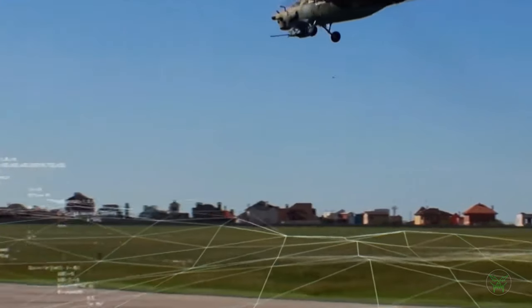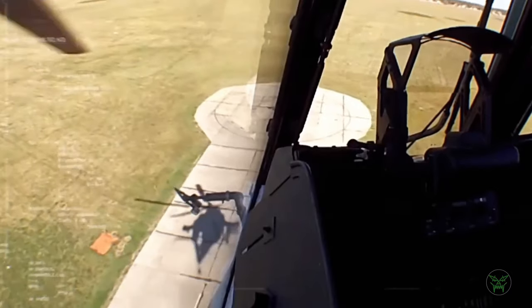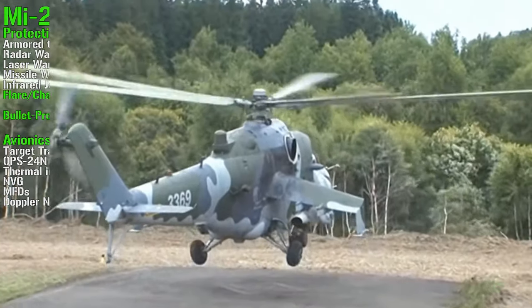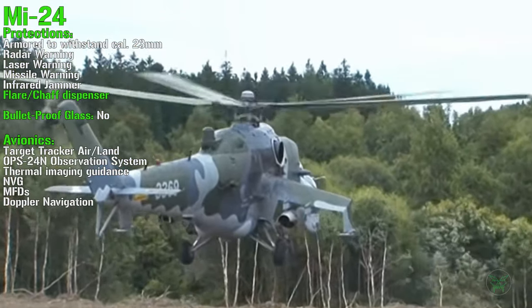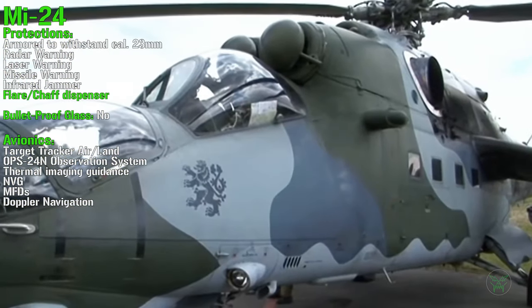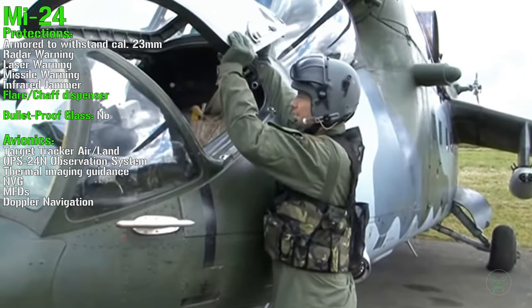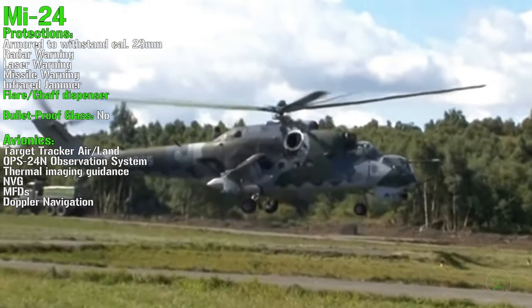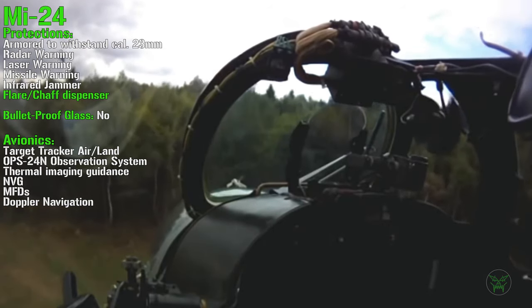In this section we analyse the protections and avionics of these three machines. Let's start with the Mi-24. For protections we can find armor to withstand caliber 23 mm, radar, laser and missile warning, an infrared jammer, and flare and chaff dispensers. We do not find bulletproof glass, just like many other attack helicopters — I know it's weird, but it's true.